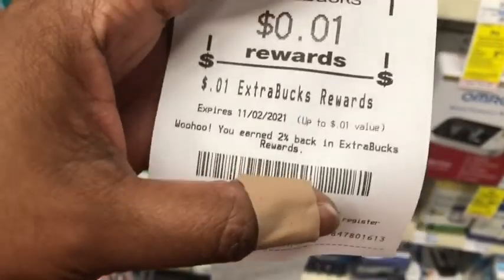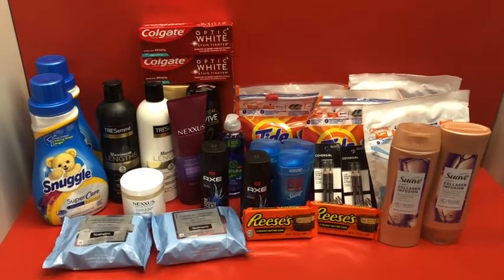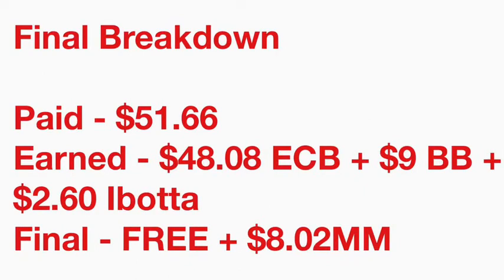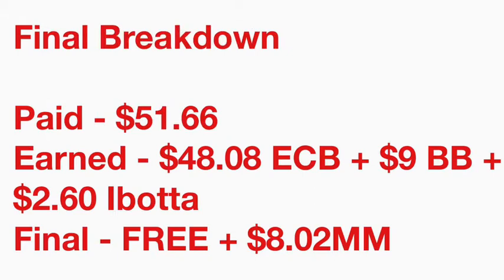Here's the final breakdown for both transactions. I ended up paying $51.66 total, earning back $48.08 in Extra Care Bucks. I should also earn a $9 beauty book in 48 hours — I already have $2.62 tracking in beauty, and purchased $86.74 worth of beauty products, which should qualify me. I also got back $2.60 on Ibotta — $2.50 for the Axe plus a $0.10 any-receipt scan — making the final cost free and an $8.02 money maker.